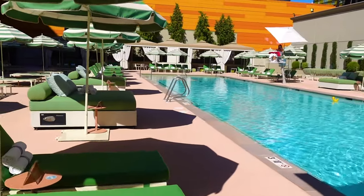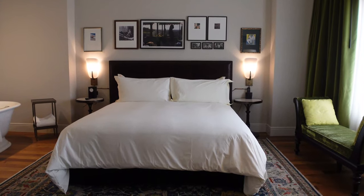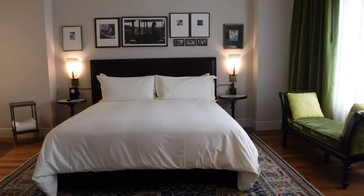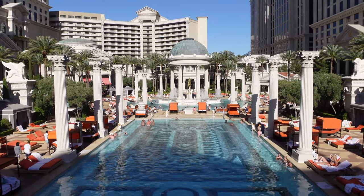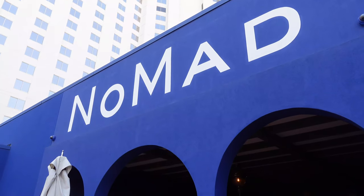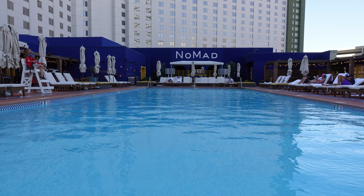Be sure to check out this video on the Park MGM pools. Do you want to see a review of the Nomad Hotel? Check out this video. For more of the best pools in Las Vegas, go watch this playlist. If you enjoyed this video on the Nomad Las Vegas pool, hit that like button. Remember to subscribe to the channel for more Vegas and travel videos. Thanks for watching, and I'll see you next time.